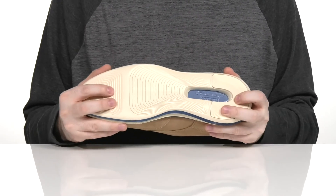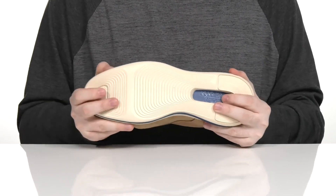The outsole itself is synthetic with a reliable tread, and it uses a little flex there in the toe as well.